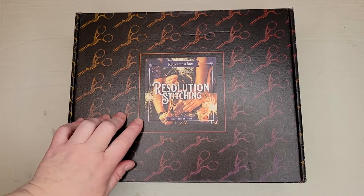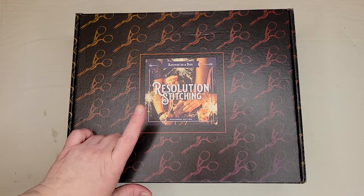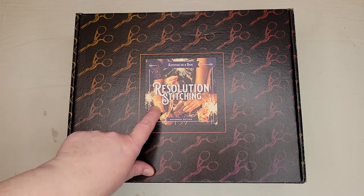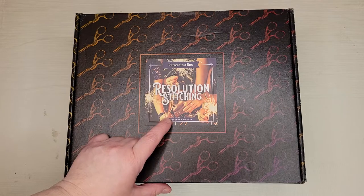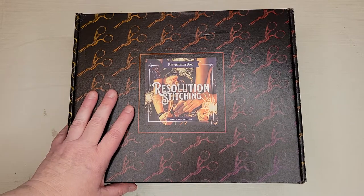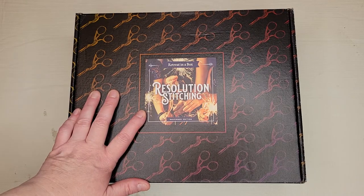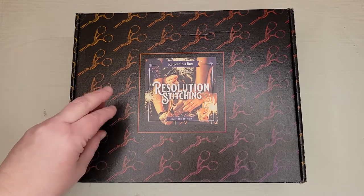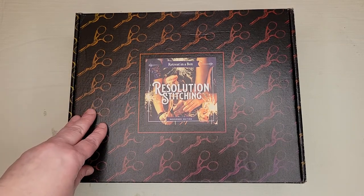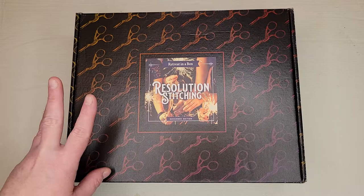Hey y'all, welcome back! I just got yesterday my November Black Needle Society subscription box. The theme for November is 'Resolution Stitching,' getting us all ready for the end of the year and beginning of next year. This is their regular subscription box — I believe there's still a waitlist, but they seem to get people off the waitlist pretty much every time they ship. These come out every other month, so six times a year.